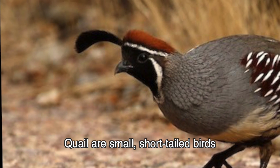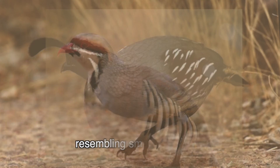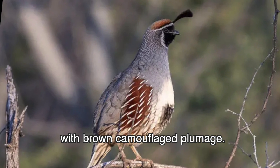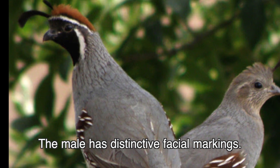Quail are small, short-tailed birds, resembling small partridges with brown camouflage plumage. The male has distinctive facial markings.